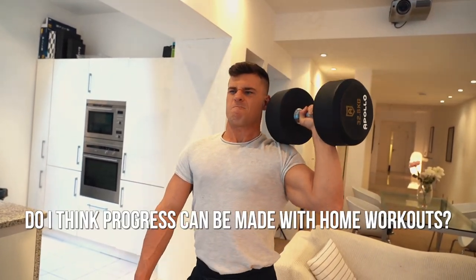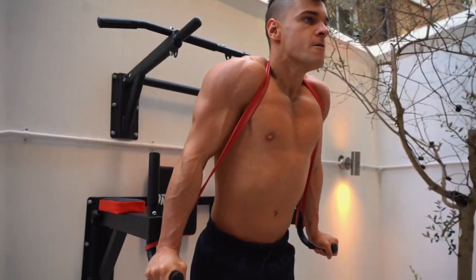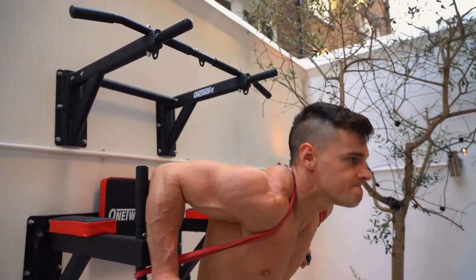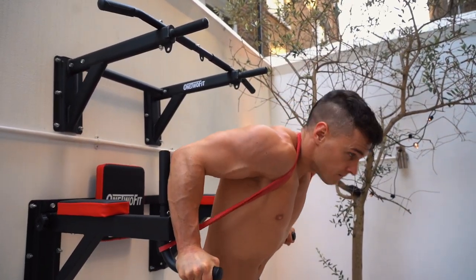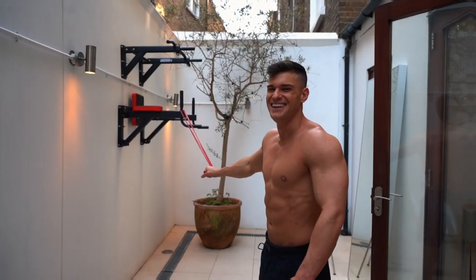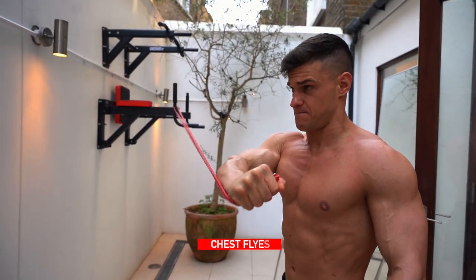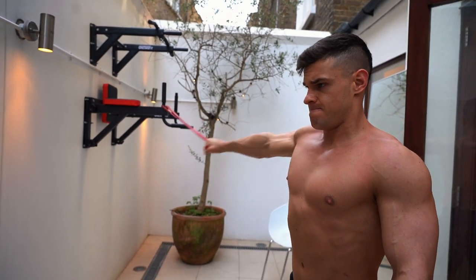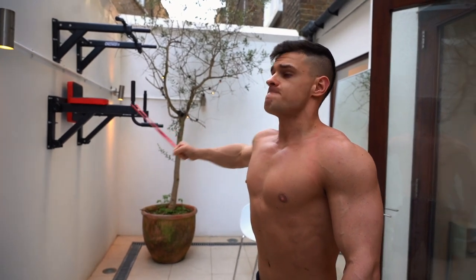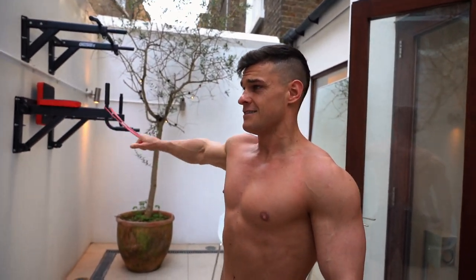A good question I got recently is: do I think progress can be made with home workouts? And my answer to that is, like always, it depends. It depends on levels of expertise. If you are a complete raw beginner, you will make progress with anything. If you've never set foot in the gym, you will make progress just by starting to lift. But as time goes on and you get more advanced, it will get more difficult and you will need to be more precise and more serious with your training. So don't think an advanced trainee can make progress without access to a decent weight setup or a gym. I could be wrong — that's just my opinion.